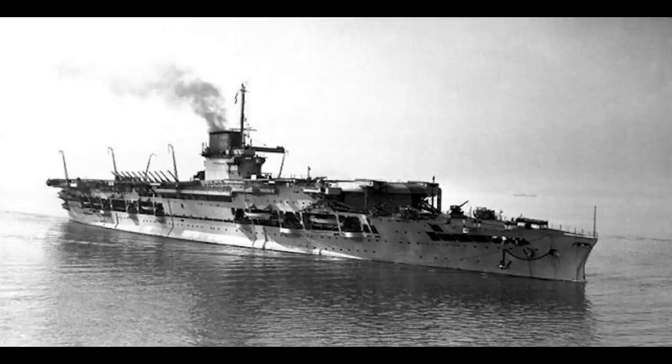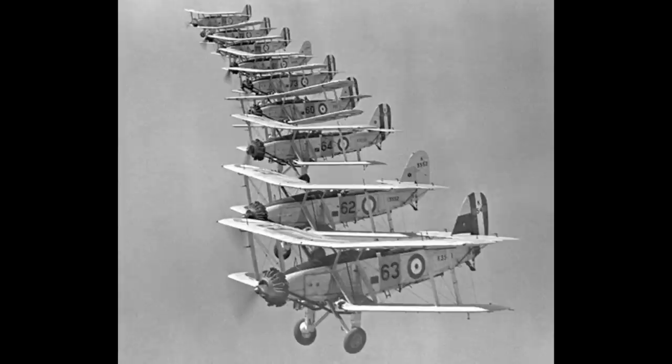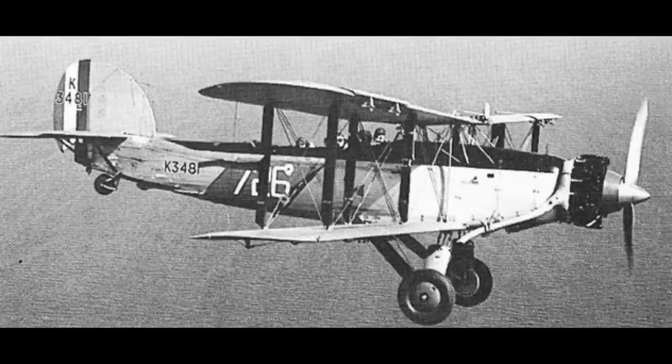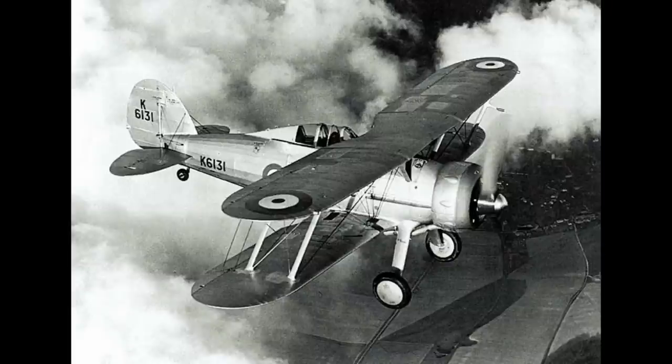The ship also had a dual-purpose armament of 16 4.7 quick-firing guns mounted in single mounts, later accompanied by three octuple 2-pounder pom-poms and a single .50 caliber AA machine gun. Glorious could carry up to 48 aircraft internally, and at various points operated the Blackburn Dart, Blackburn Rippon, Blackburn Baffin, and Fairy Swordfish torpedo bombers, Fairy 3F and Fairy Seal reconnaissance planes, Fairy Flycatcher, Hawker Nimrod, Hawker Osprey, and finally Gloucester Sea Gladiator fighters.